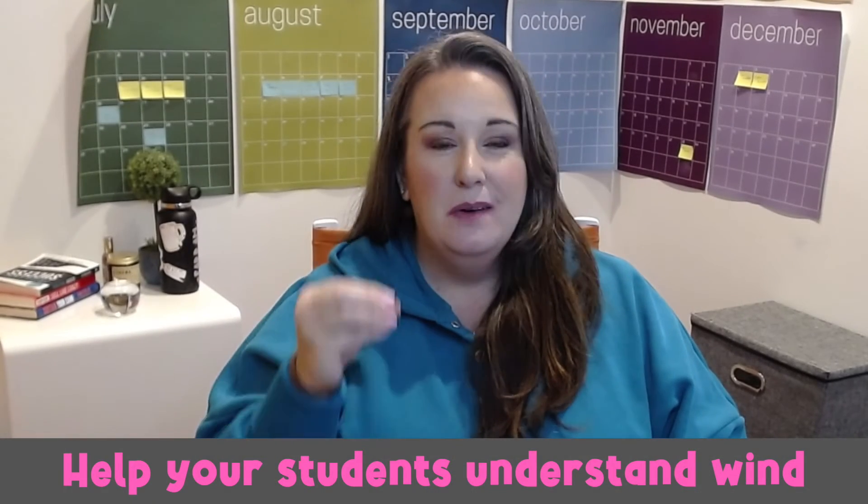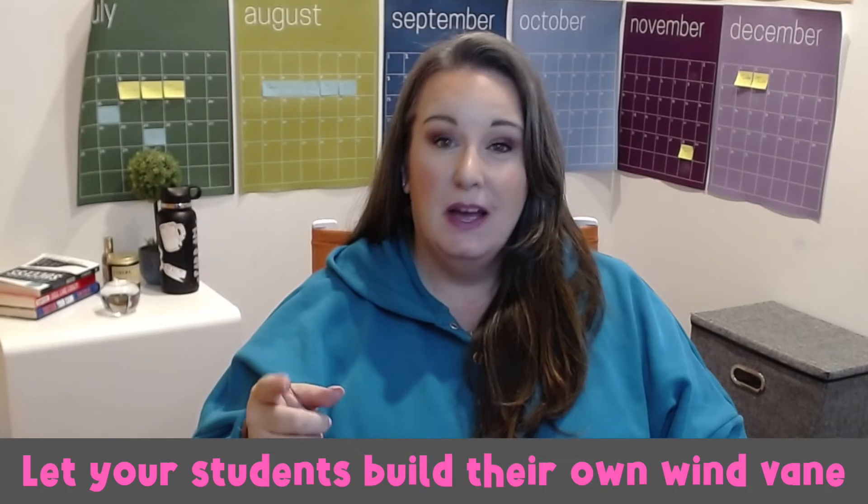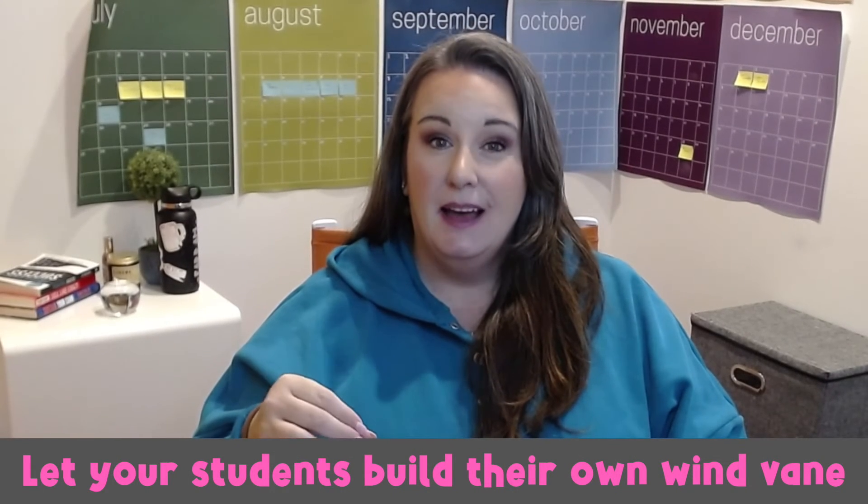Understanding wind direction is essential in predicting weather patterns. With this experiment, students can build their own weather vane to observe and track wind direction. You'll need a plastic straw, a small piece of cardboard or paper, a pen or thumbtack, a pencil with an eraser, and a compass. Cut the cardboard into an arrow shape and attach it to one end of the straw. Insert the other end of the straw into the pencil eraser so it can rotate freely. Use the compass to label the directions on the cardboard arrow. Place the wind vane in an open area away from obstructions and observe which direction the arrow points to determine wind direction.